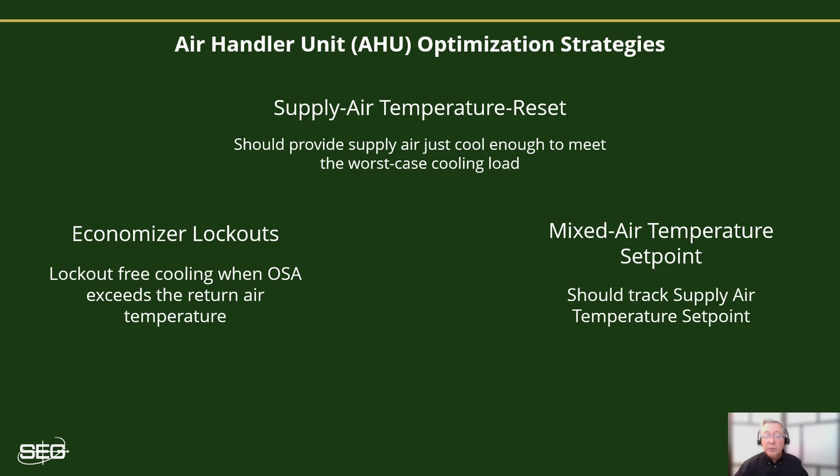Mixed air set points should also be reset and should automatically track the supply set point as it resets. Oftentimes, we see fixed mixed air set points of around 55 degrees, and yet when we check the system's supply set point, we find that it's been reset upward to 60 to 65 degrees during cool weather. So what good does it do to keep the mixed air set point below the supply temperature? It doesn't — it only increases heating costs as the system needs to heat that overcooled mixed air. We'll cover that in more detail in our next video where we get a little deeper into simultaneous heating and cooling.